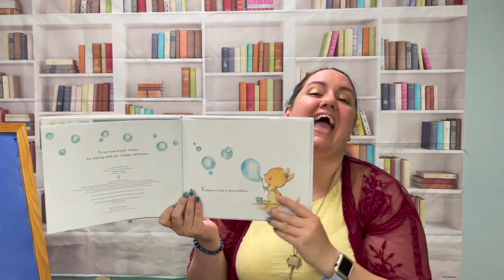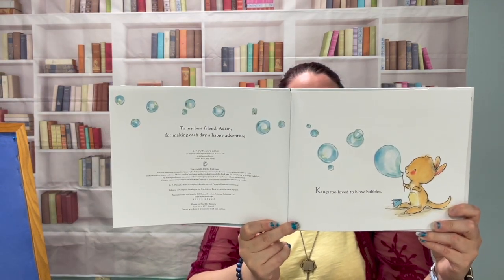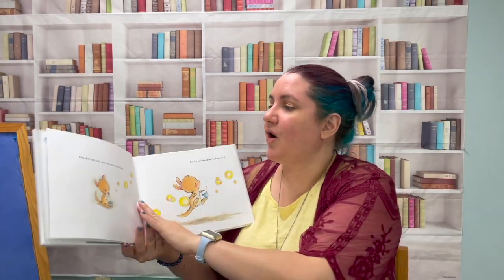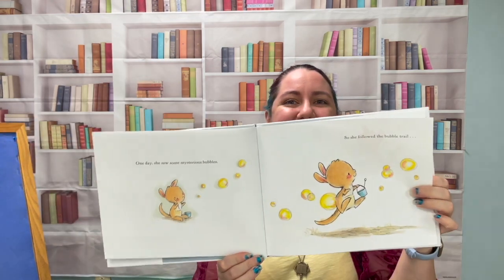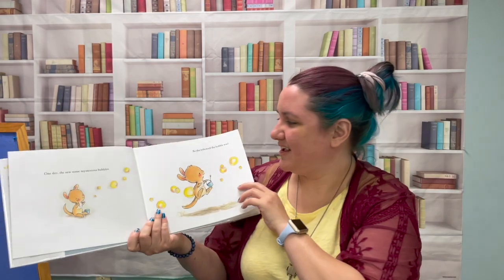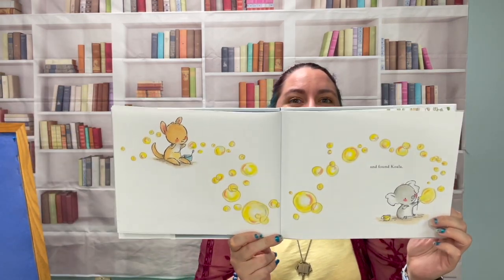I love bubbles, I hope you do too. Kangaroo loved to blow bubbles. One day she saw some mysterious bubbles, so she followed the bubble trail. What do you think she's going to find? And found Koala.